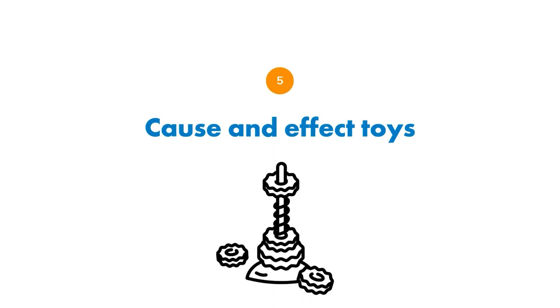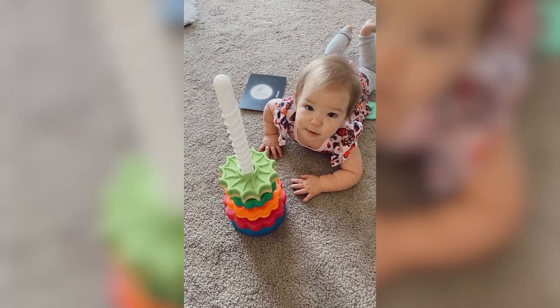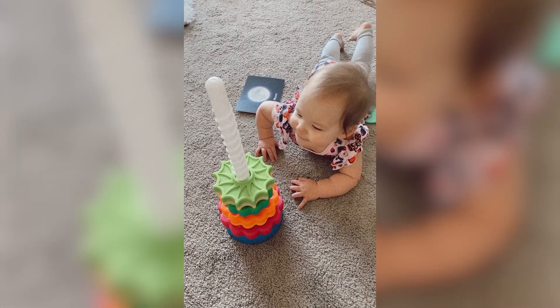The last activity is working on cause-and-effect toys. One of our favorites is the spinning toy from Fat Brain Toys where you put the little spinner on the stick and it spins as it goes down — they're watching it from top to bottom with great cause and effect. But you don't need that specific toy.